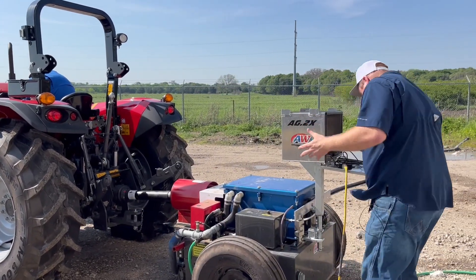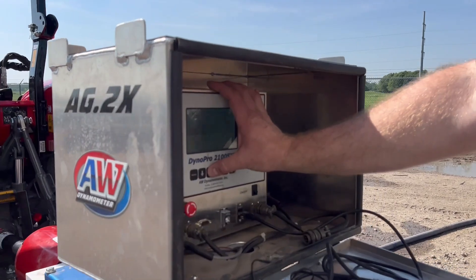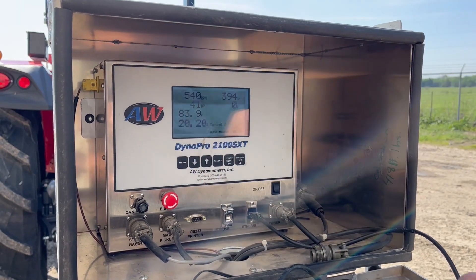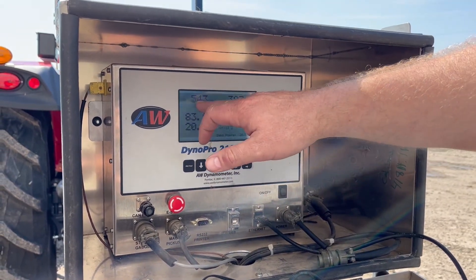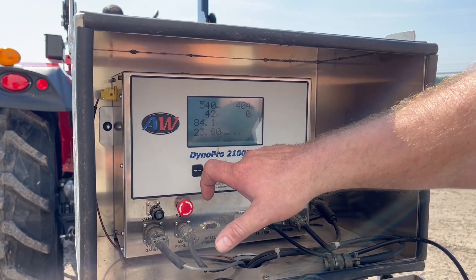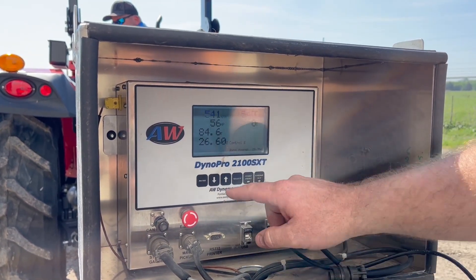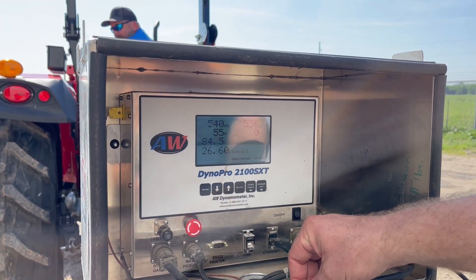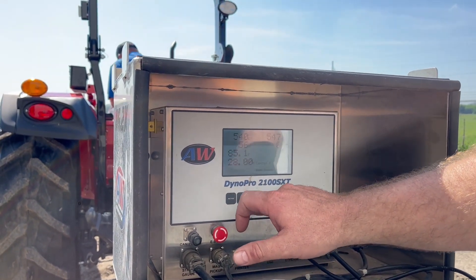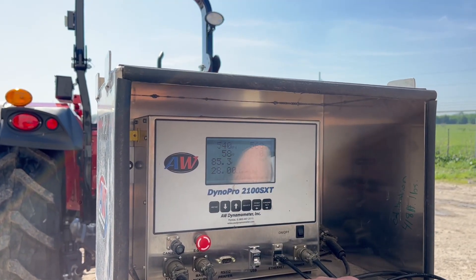We've got a 4707 hooked up, and we can increase the PTO horsepower or the percentage of load. You can watch the horsepower come up — we really haven't dropped off any PTO RPM yet until we really start cranking this thing up. It's going to slowly load up. We should have about 58 horsepower, which is what this tractor is supposed to put out, and we can confirm that it will indeed put out that 58 PTO horsepower.